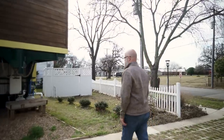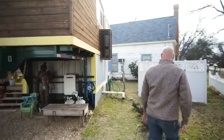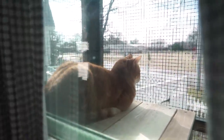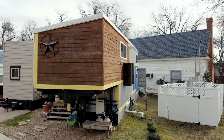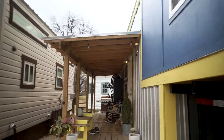In terms of utilities, we're on a 50-amp hookup. We've got a tankless water heater — it's the only gas we use for the house. We've got a catio for the cat; the cat's actually in the catio right now. It's just to give him some space of his own and let him be outside.